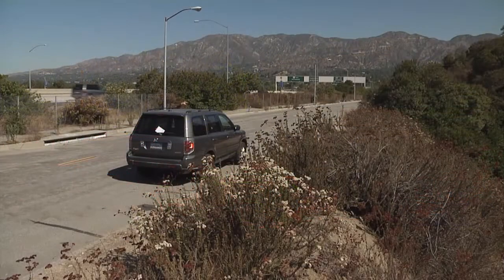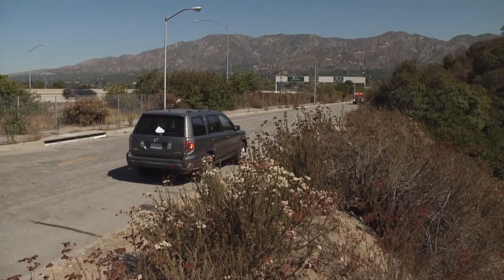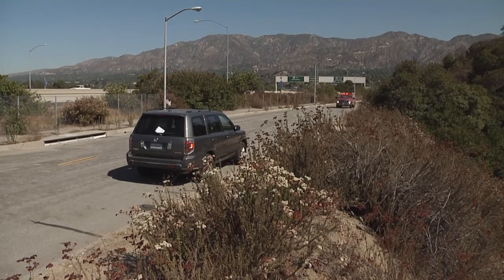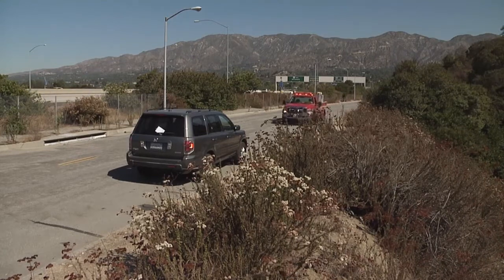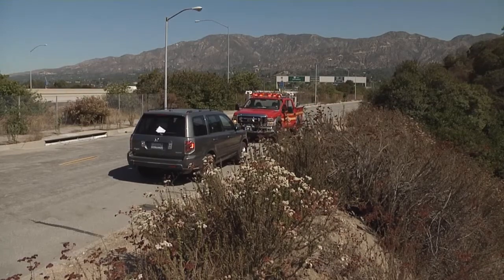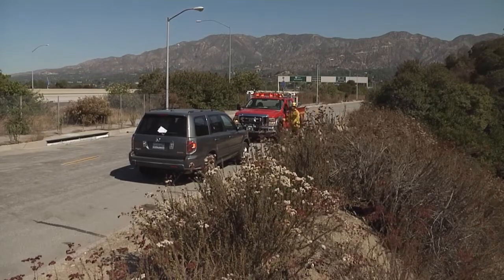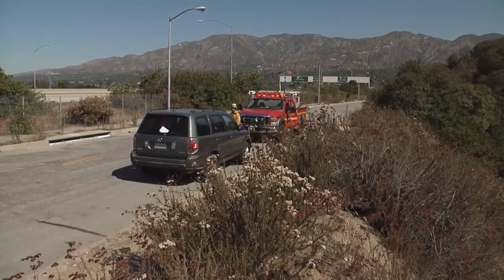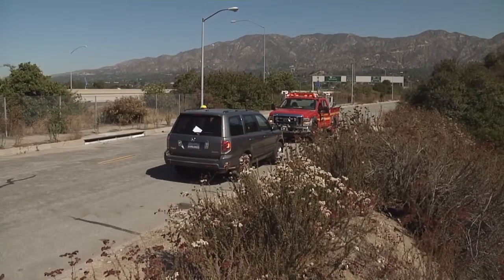As the first arriving unit, if you're lucky you'll have a reporting party at the scene who will flag you down and get you looking in the right direction. If not, you may have to search the roadway and look for evidence of a vehicle that's gone over the side — broken brush, fresh skid marks, debris in the roadway. If you do have a reporting party, ask them questions: Did they actually see the vehicle go over the side? Have they heard anybody yelling or screaming for help? All that can be valuable information.